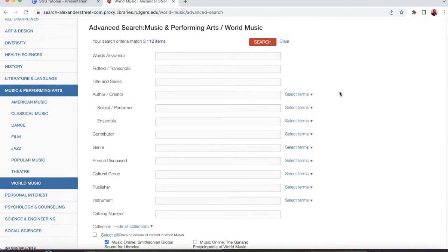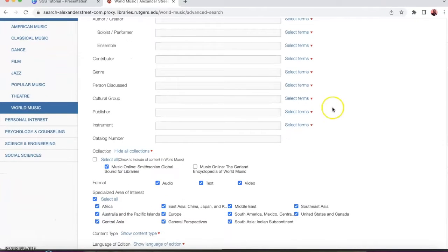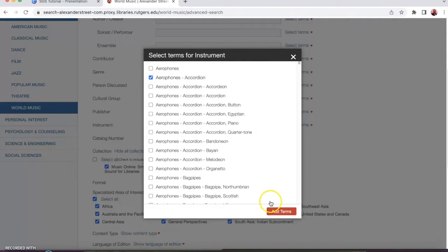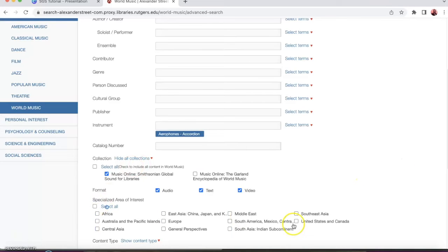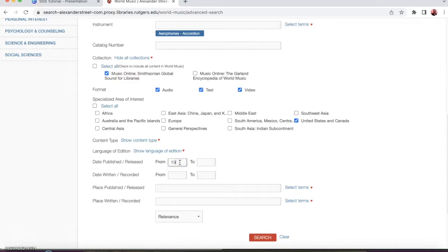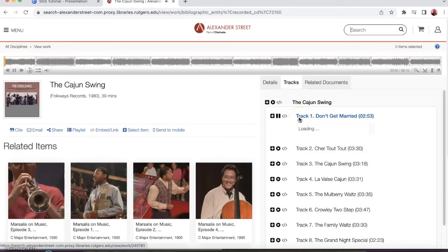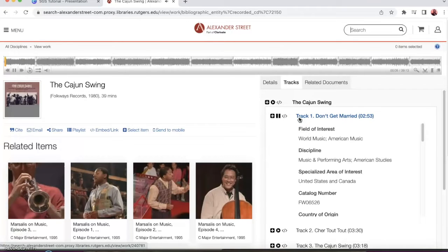For instance, if you wanted to find recordings that feature Cajun music that includes Cajun accordions in the region of United States and Canada, and let's say we want the dates 1940 to 1980 — we can do that in the search. And here we go — we got the Cajun swing. Let's click on that, and immediately it starts playing some Cajun music.